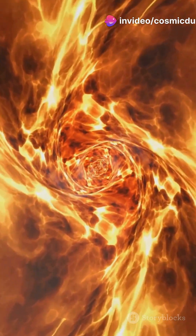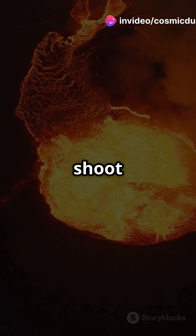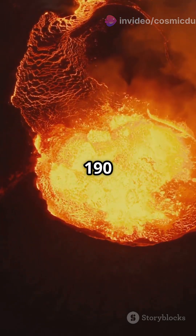The result: explosive volcanic eruptions that can shoot plumes of sulfur up to 190 miles high. That's three times the height of Mount Everest.